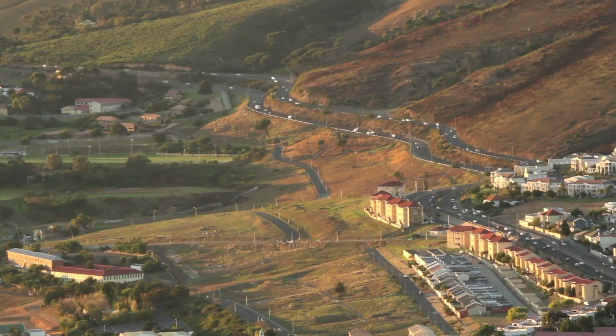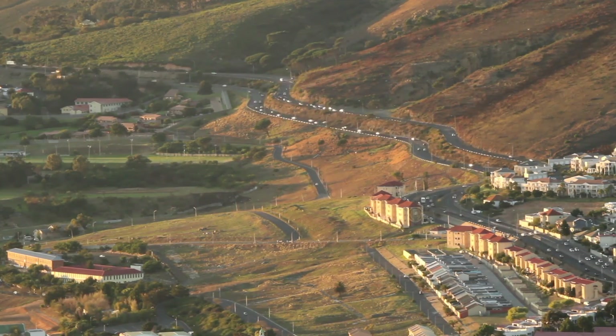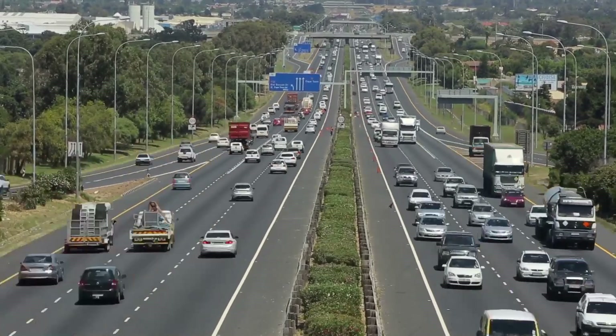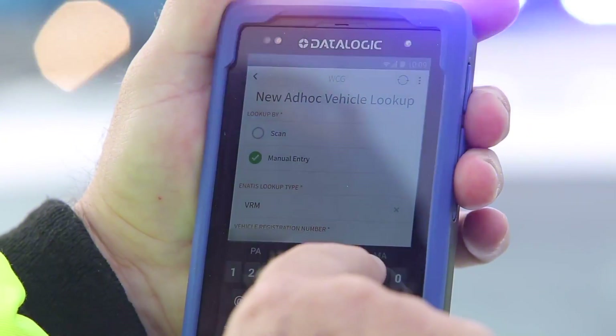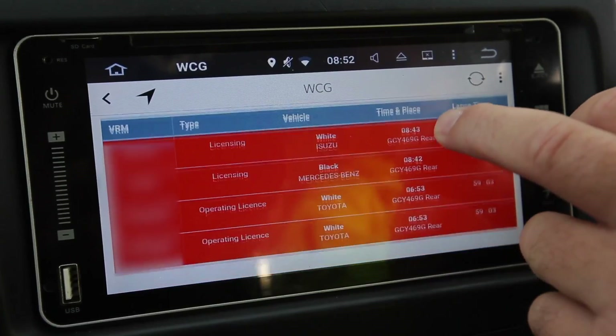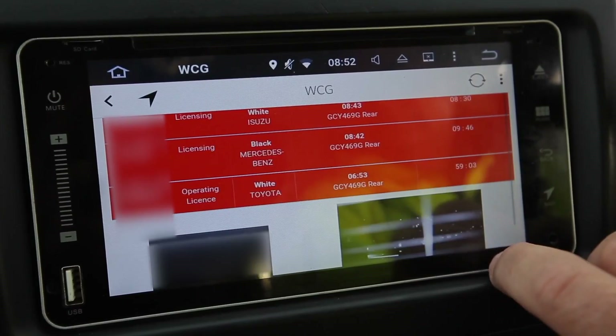Traffic officers in the Western K province are moving towards a more productive and informed working environment in the future. New intelligent technology which taps into a variety of information sources is set to improve and simplify the world of the traffic officer and traffic law enforcement.